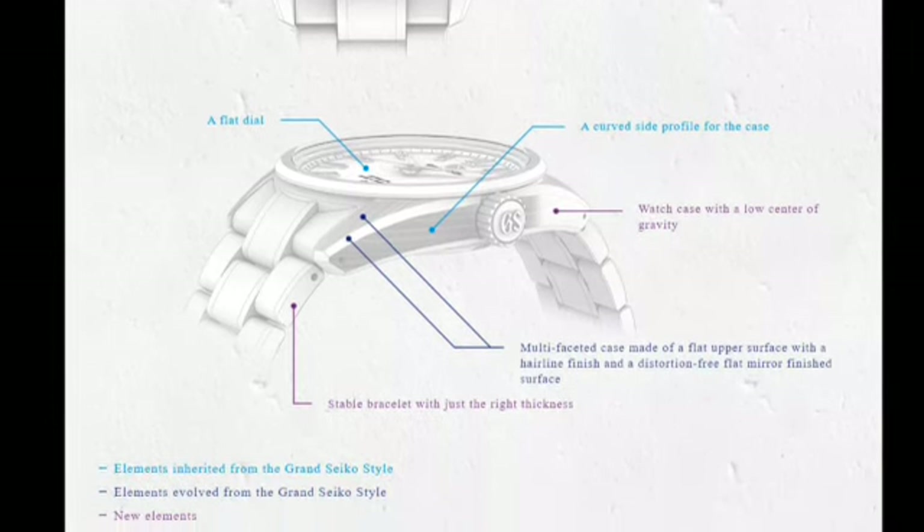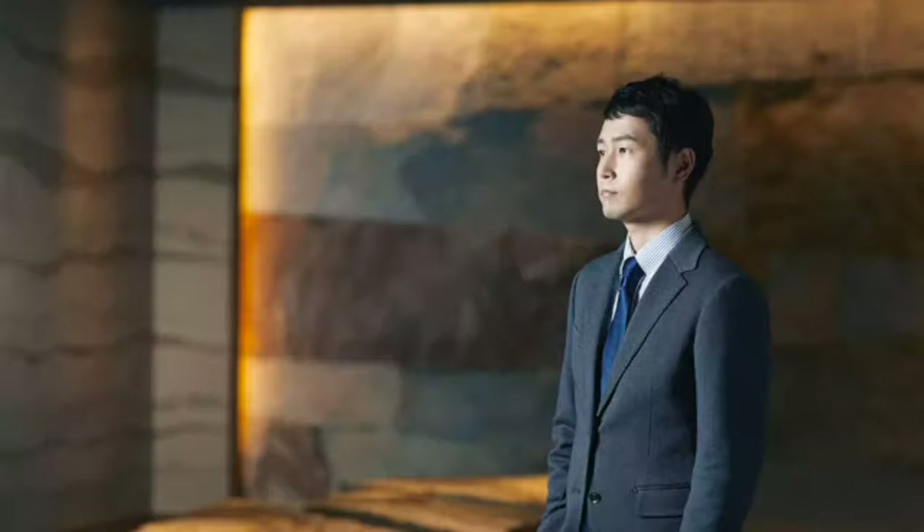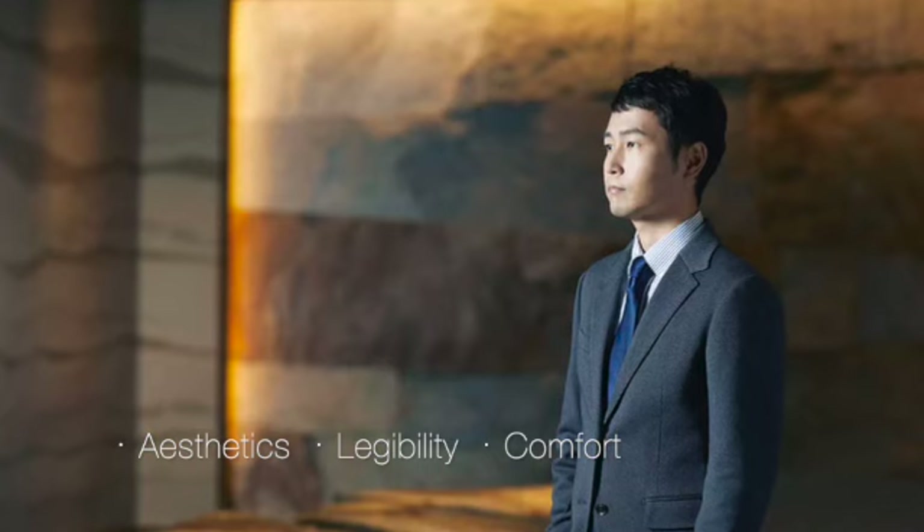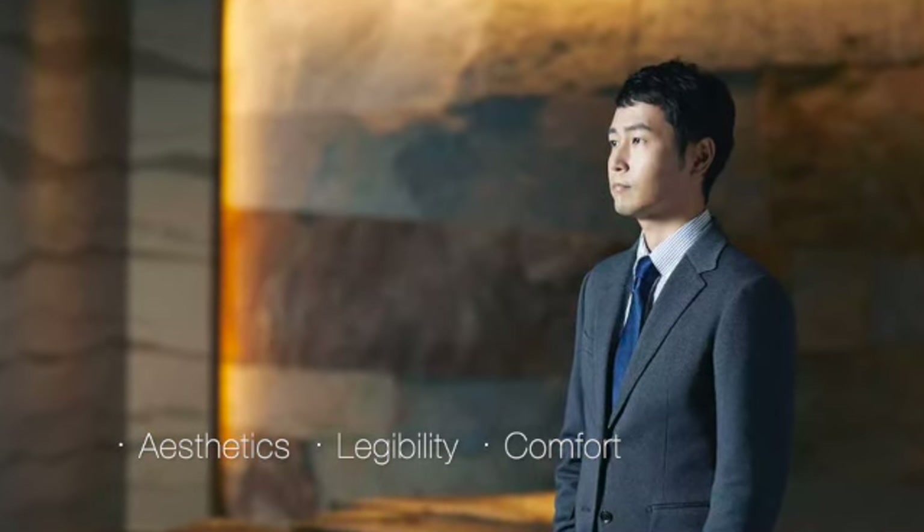In particular, he focused on three principles: aesthetics, legibility, and comfort. So let's take a look at each one of these individually and see how they compare with the original.